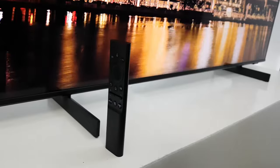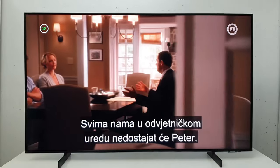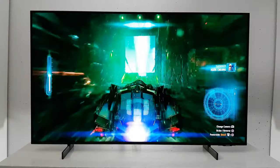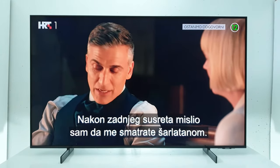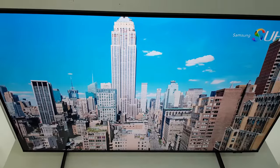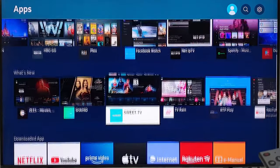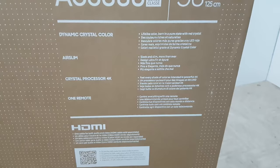Dark scenes become more detailed, and bright scenes come alive with a dynamic range that adds realism to your favorite movies, shows, and games. Navigate seamlessly through a world of content with the Tizen Smart TV platform. The AU8000's user-friendly interface provides easy access to popular streaming services, apps, and a variety of content. Discover new content effortlessly with the Universal Guide, which curates recommendations based on your preferences, making it easy to explore a diverse range of shows, movies, and streaming options.